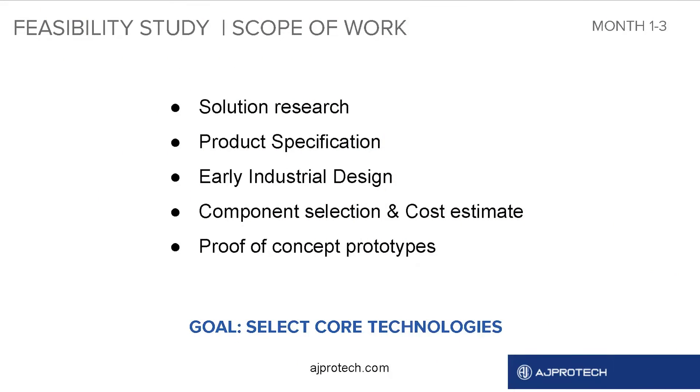It's a time for us to do solution research, to create project specification, to create early industrial design, select components and create proof-of-concept prototypes. The goal here is to select core technologies.